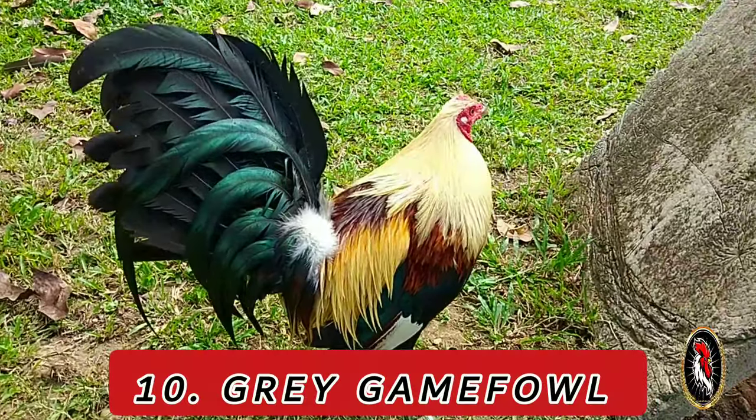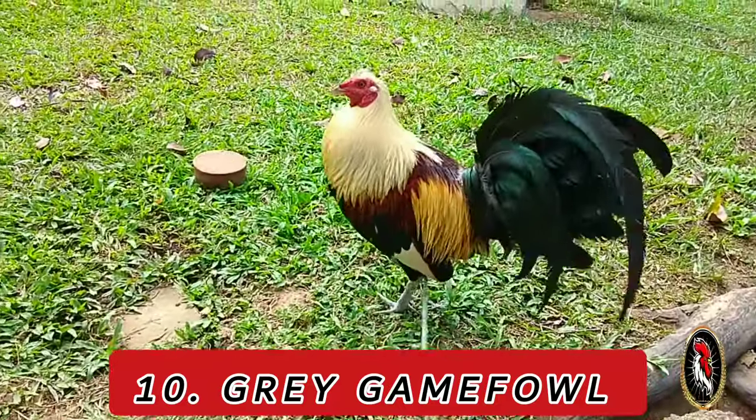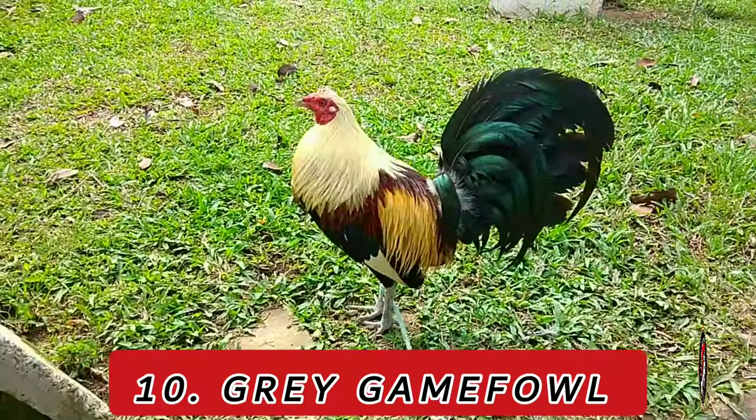Number 10: Gray. The gray gamefowl, originating from Ireland and England, gained prominence through various breeders, including the famous breeder Colonel Medigen.